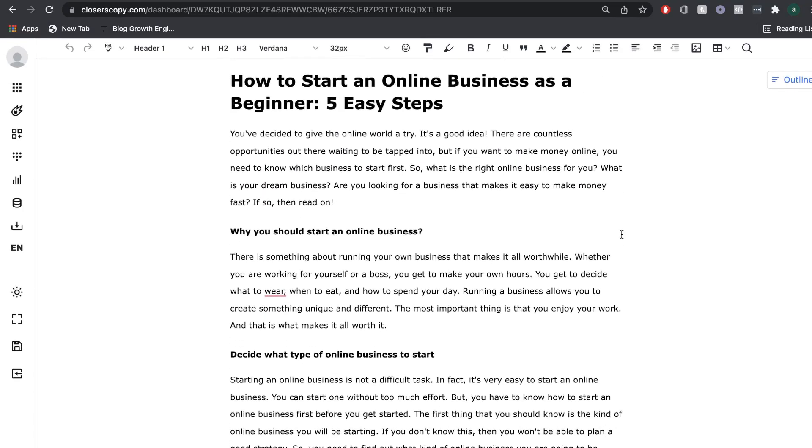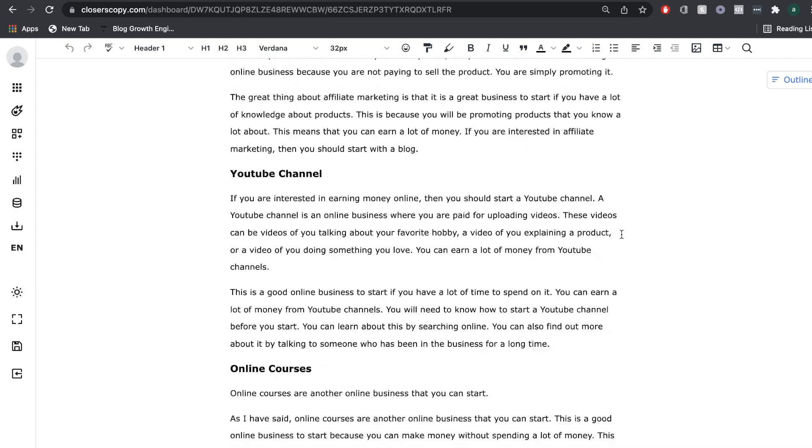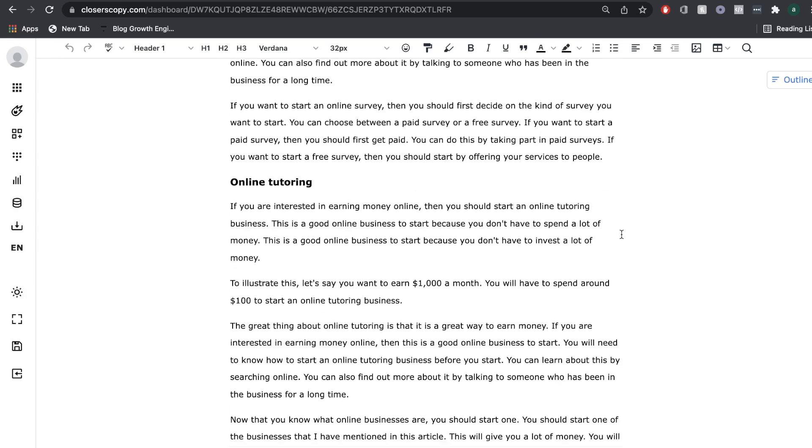In today's video, we'll be showing you how you can write and optimize a 2,000-plus word blog post using Closures Copy.